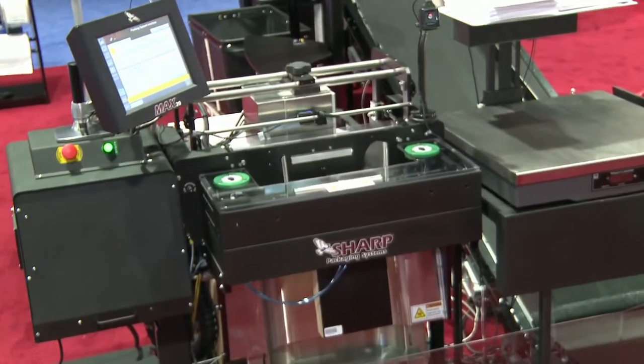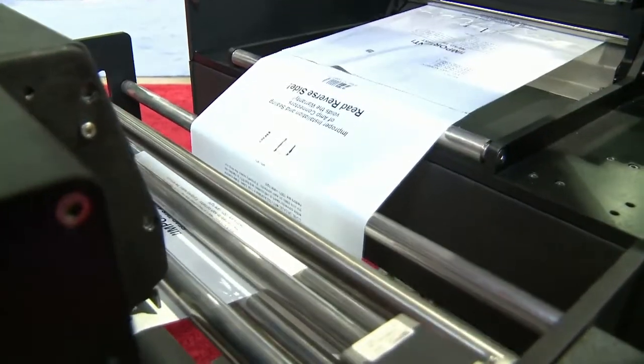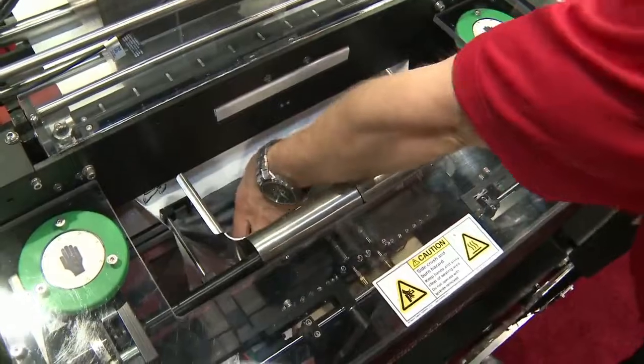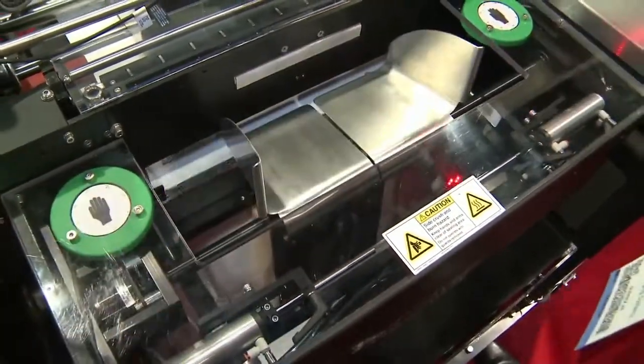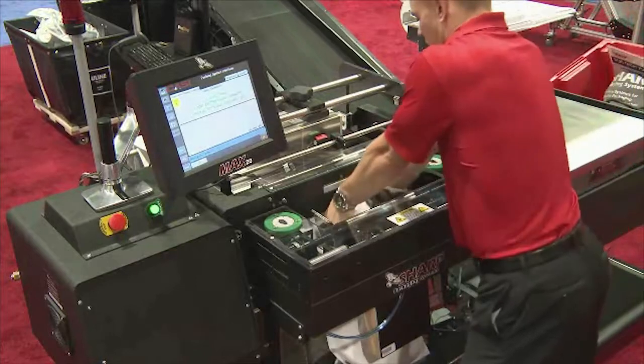The Max 12 and 20 machines are free-standing continuous roll bagging systems. Sharp's easy bags feed through the machine, are opened, filled with product, then sealed. Our Max machines have several technological advancements available as options.